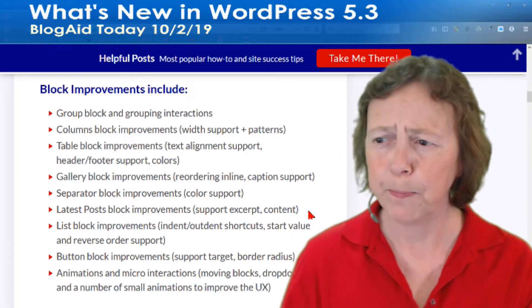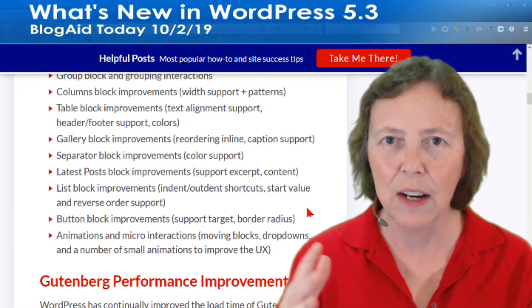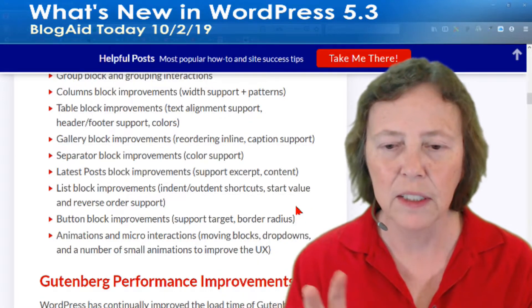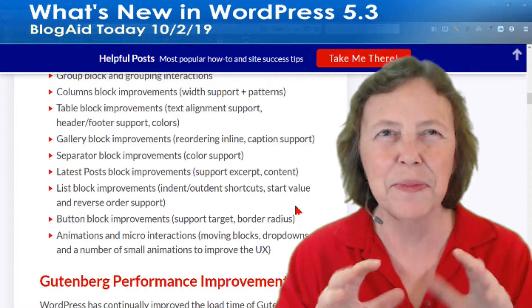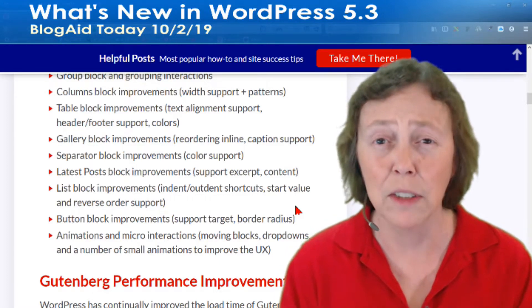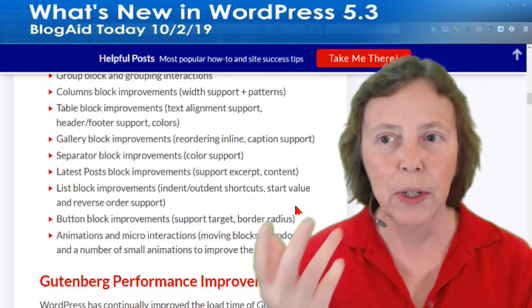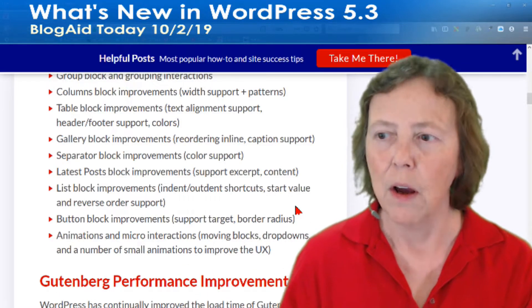The latest post block acts very much like the latest post widget, and that's a lot of what they've been doing with Gutenberg lately — not only improving Gutenberg but turning regular WordPress widgets into blocks so you can use them everywhere. This really cuts down on plugins you need to do some of these things. The list block improvements are a big deal because it really should follow how your theme is styled, and there have been a little bit of conflict with this.